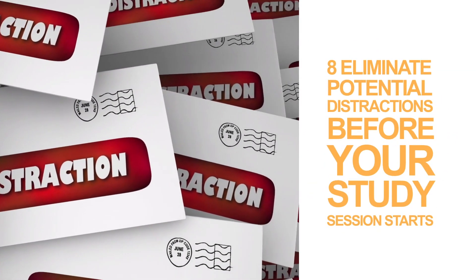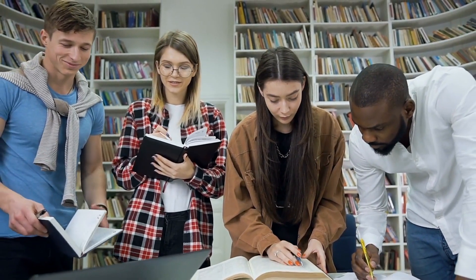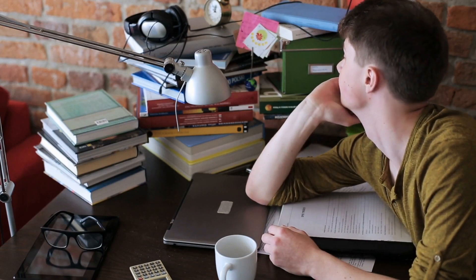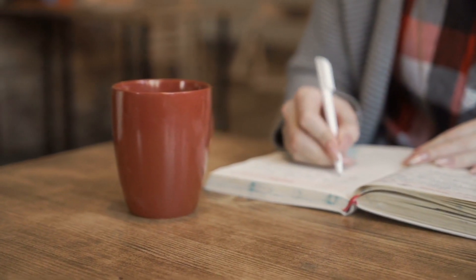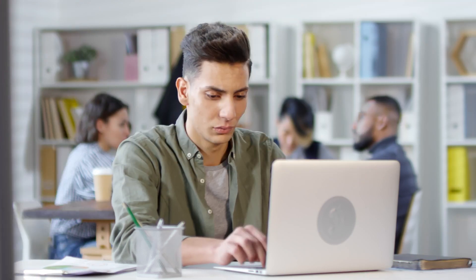Number eight: eliminate potential distractions before your study session starts. Working in a noisy coffee shop or productive library may help some people, but trying to watch a movie or carry on a conversation while studying is doubtful to help anyone. Before you start, eliminate anything that might cause your mind to wander. Gather everything you need, as having to wander somewhere else to collect your notes or important textbooks is an easy way to get sidetracked. And if other people are in the house watching television or playing music, you might want to move to a spot where you can't hear.